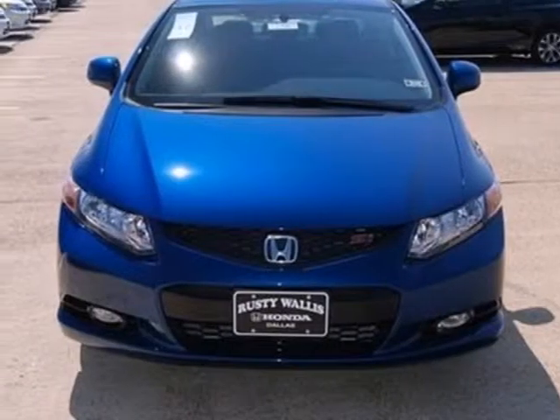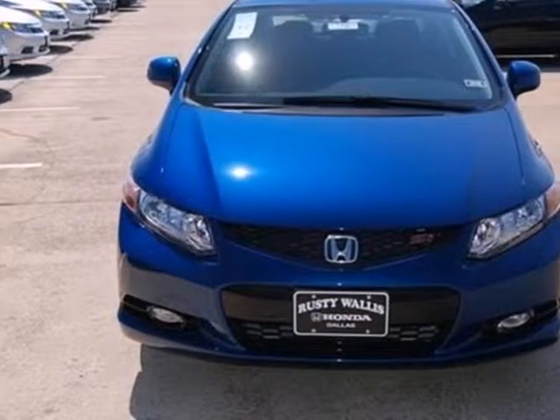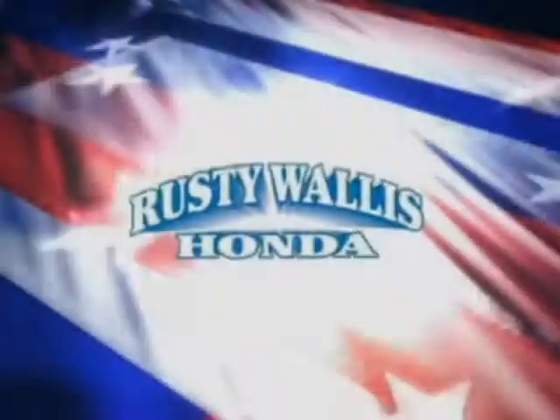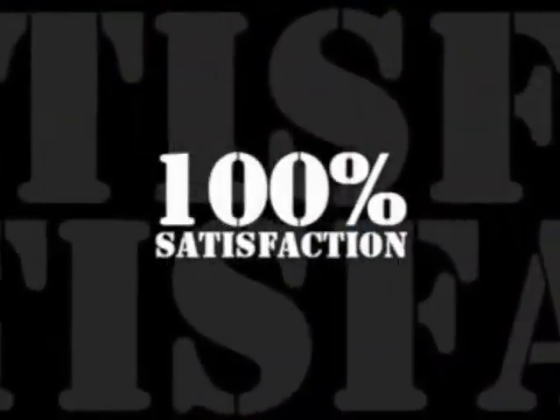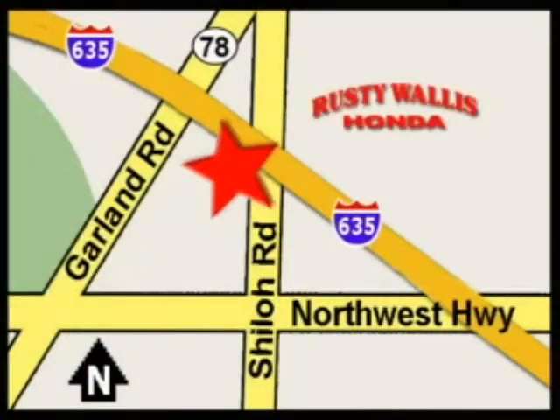Join the Smart Drivers Club and invest in this Civic Coupe today. At Rusty Wallace Honda, our primary goal is to satisfy our customers. Stop in today. We're easy to find, just off I-635 at Shiloh Road.